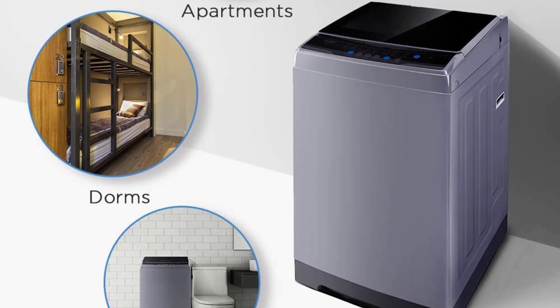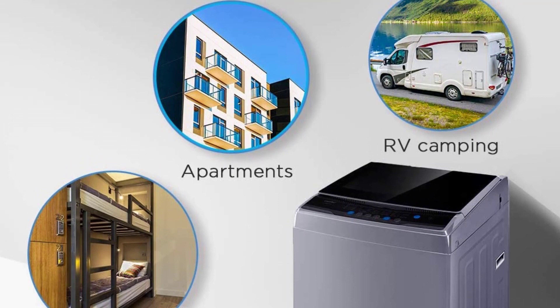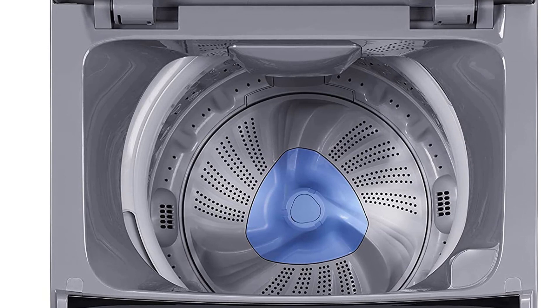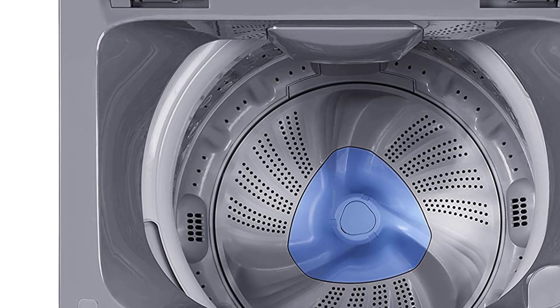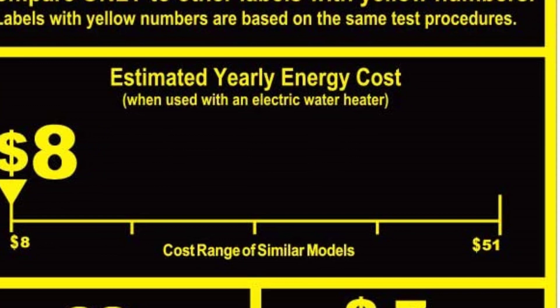It comes with a clear lid that allows you to look over the status of clothing at any time. With only 20.7 inches in width, 20.3 inches in depth, and 36.6 inches in height, this compact washer is easy to store and fits in a room, RV, or dormitory. The 1.6 cu. ft. top-load washer holds 11 pounds of clothes and has a stainless steel inner tub. It saves as much as 84% energy consumption compared to similar models.